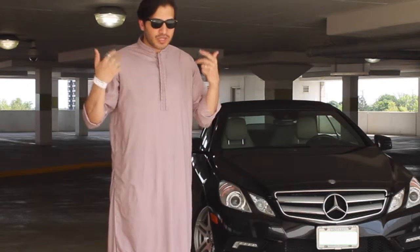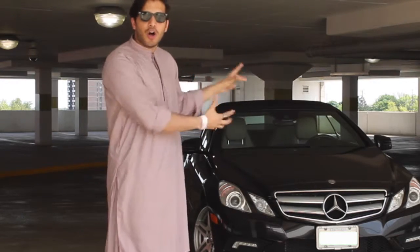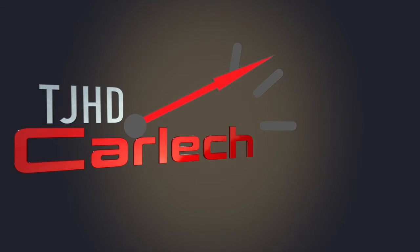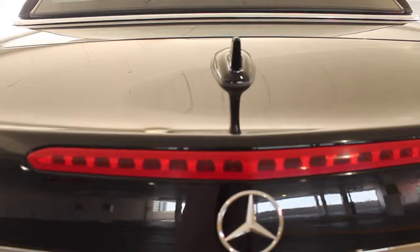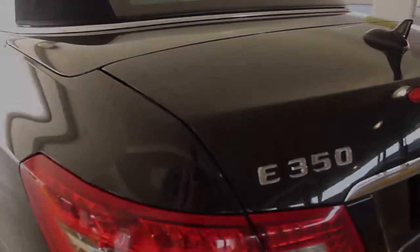There is a reason that I'm actually dressed up in a traditional way, because this is all about tradition. Let's get started. This is the Mercedes-Benz E350 coupe — one might say coupe, but that's not the best part about it. It's actually a convertible.